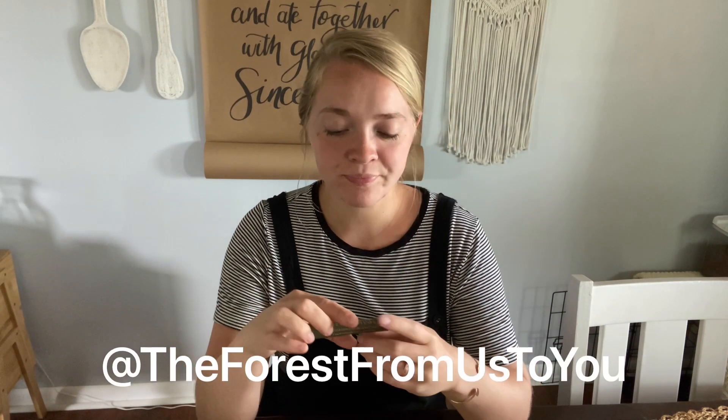They had the coolest little baby mobiles and leather things — so, so cute. Definitely check them out, I will link them below. I believe they're on Instagram because on their card it says to find them on Instagram at 'the forest from us to you.' Super cute shop. I didn't even know that this one existed and I love it.